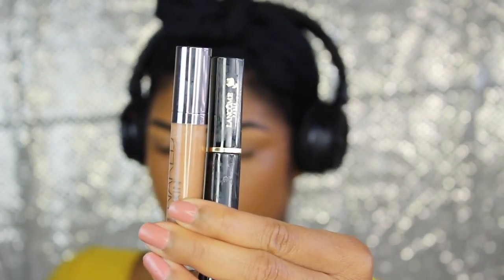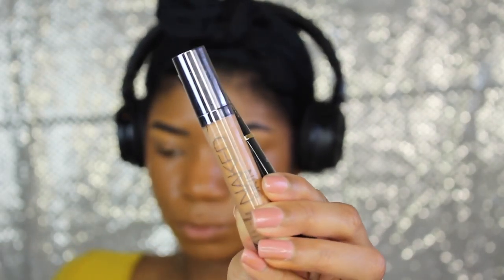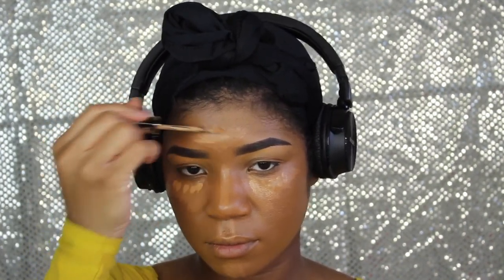Now I'm going to take my Urban Decay Naked Skin concealer and my Lancome Maquilage concealer. I haven't made up my mind how I feel about the Lancome just yet, but it is on the medium to full coverage side. Let me know down below if you want me to do a review on it — I kind of like it but I'm not completely sure.